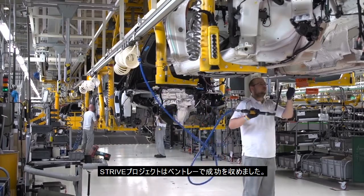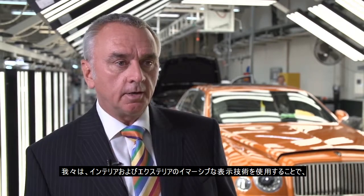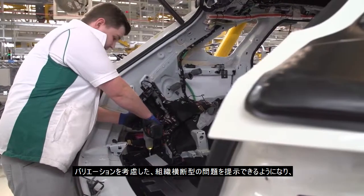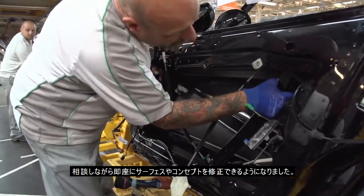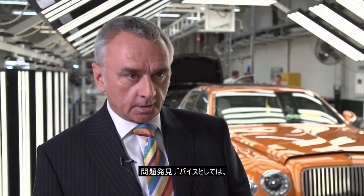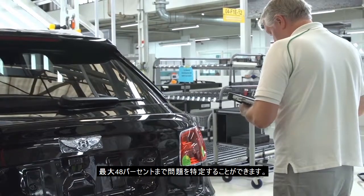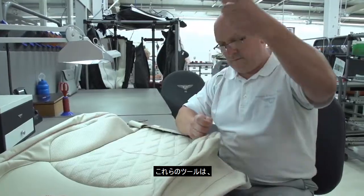The STRIVE project has definitely worked for Bentley. We're using the interior and exterior immersive visualisation techniques including variation, and we can demonstrate issues cross-functionally across the business and we are changing surfaces and concepts as we speak. In terms of the problem capture device, we can demonstrate we are reducing times to capture and identify problems by up to 48%.